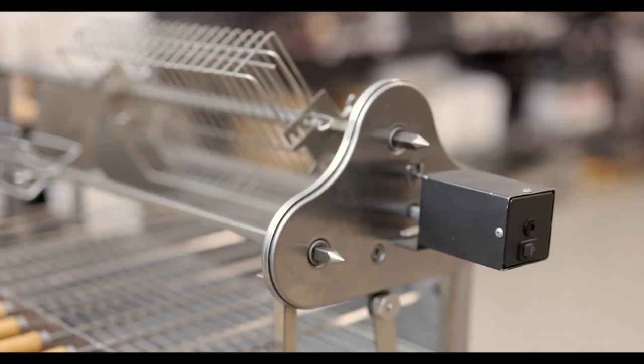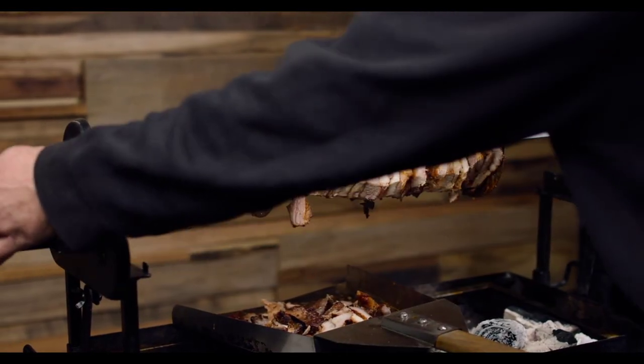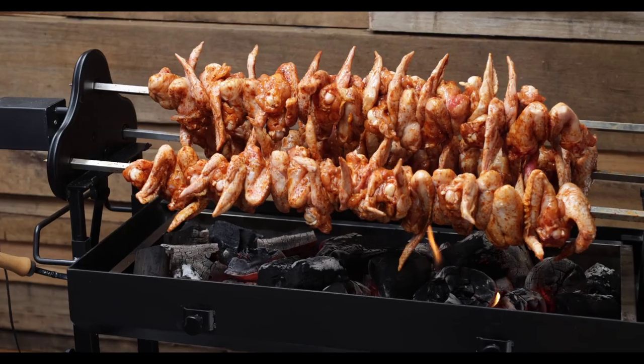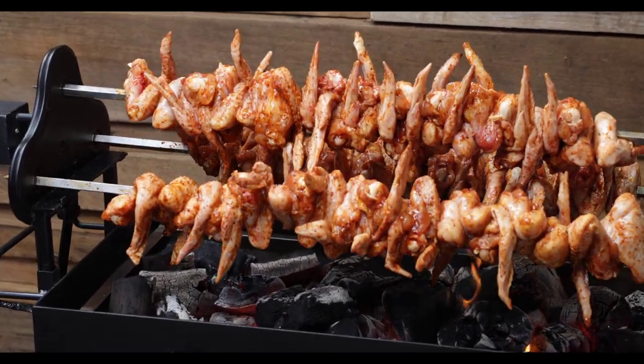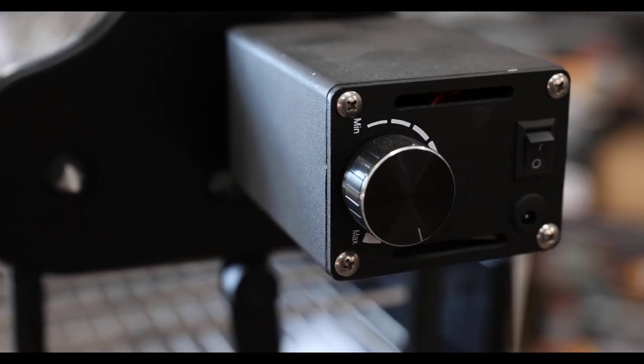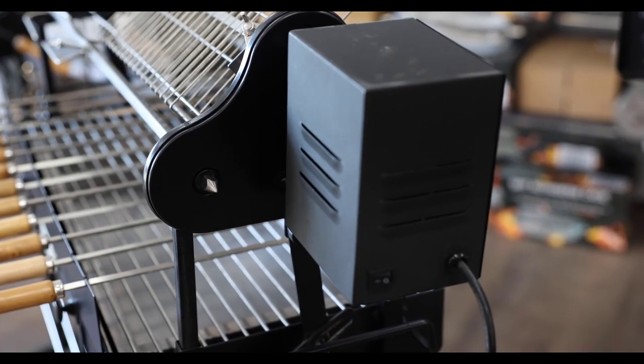With more than 20,000 of these motors being sold since their design in 2013 and a 24-month warranty included, you can rest assured these motors won't let you down. Upgrade options are also available on the top motor, from the standard 13kg motor to either a variable speed 15kg motor or a standard speed 25kg motor.